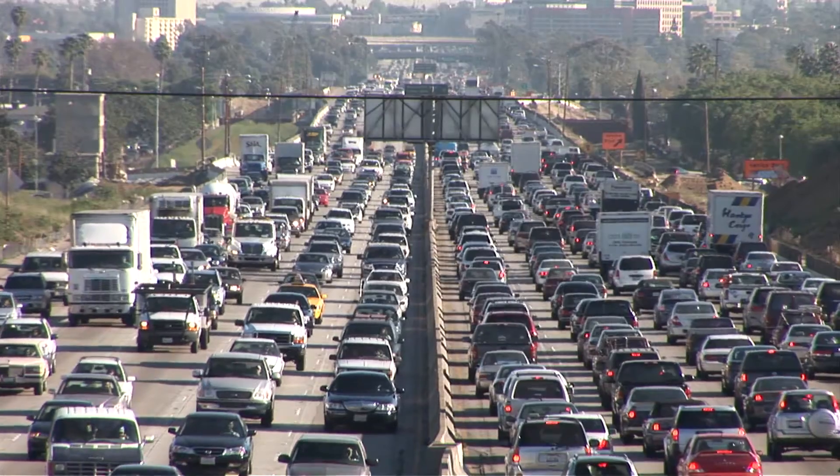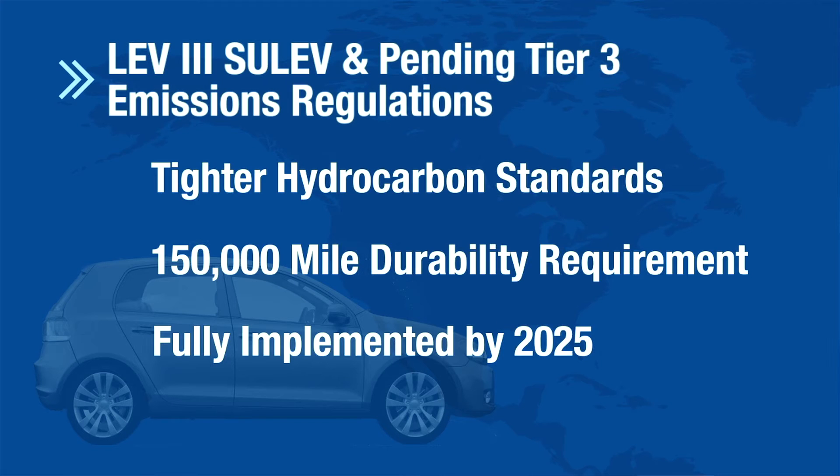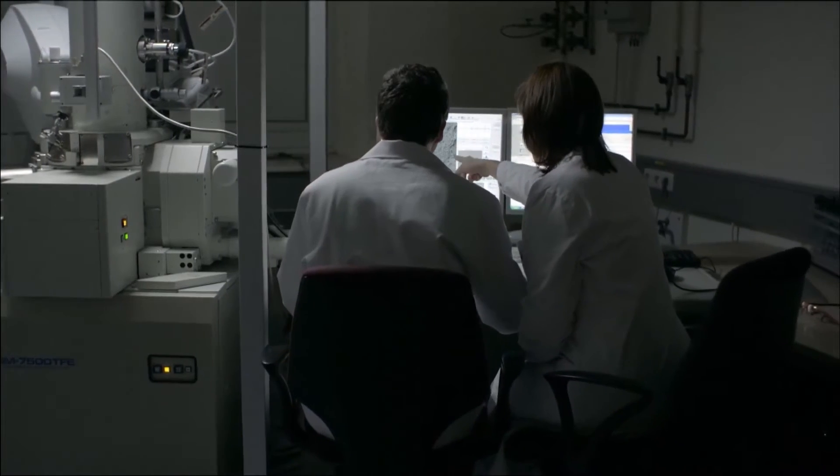SULEV and Tier 3 emission regulations are next-generation emission regulations set forth by the government which impact a variety of applications. The pending regulation in North America is a significant challenge for the OEMs, as more of their fleet has to perform at a SULEV performance level. BASF is helping automakers meet these challenging emission requirements by introducing a variety of advanced emission catalyst technology.